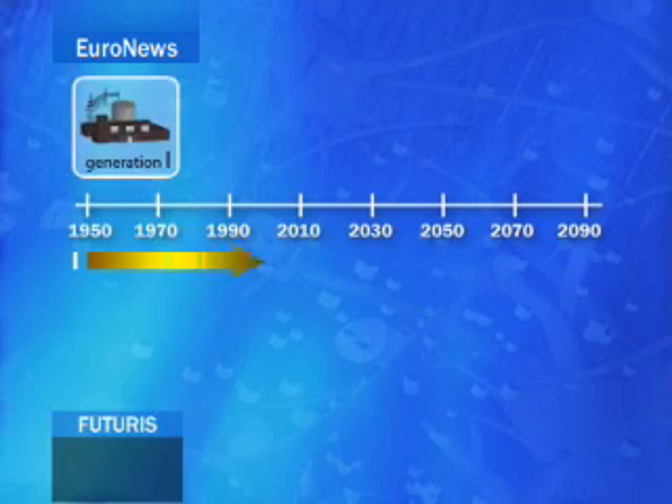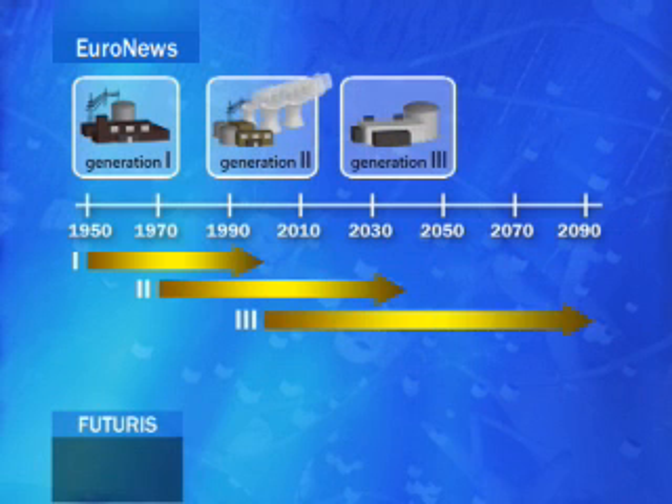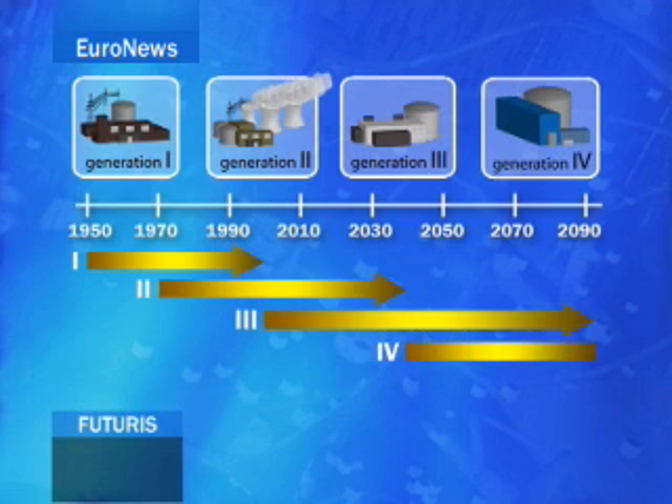The first prototype of the fourth generation system is due in 2020. Commercial operations are expected to begin in 2040. Several competing technologies have been selected to form the basis of further research. They all have in common that they are a real improvement compared to the previous generation and in particular they rely heavily on passive safety systems, so they rely less on human skills to manage potential safety events.